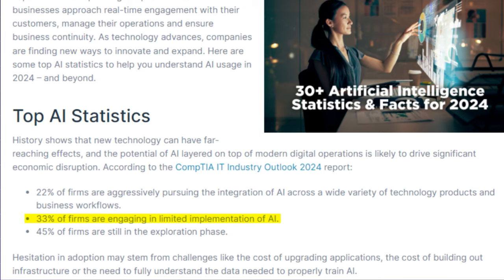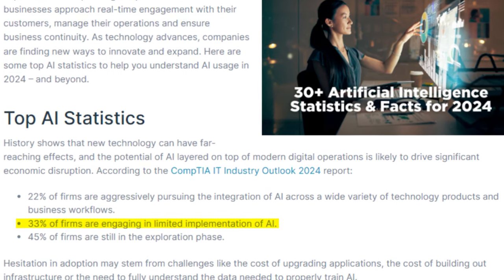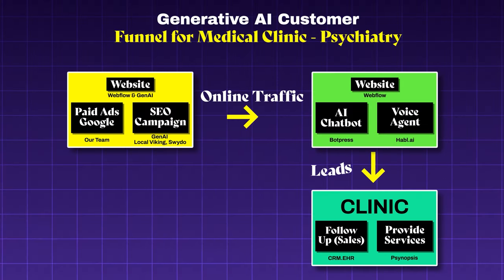A study by McKinsey found that companies prioritizing customer experience — which is exactly what voice agents do — see a 10% to 15% increase in revenue. There is difficulty in implementing these AI technologies: a recent IBM study found that 33% of companies struggle to adopt AI due to limited skills. But our collaboration with the mental health clinic helped us develop an AI scribe application for psychiatry practices, launching next month.